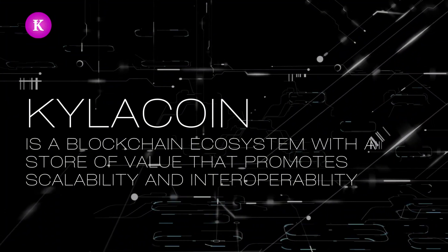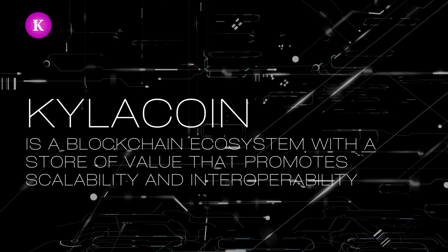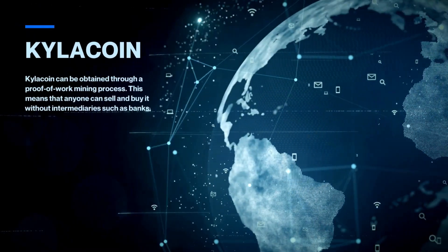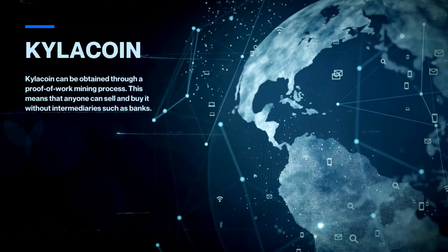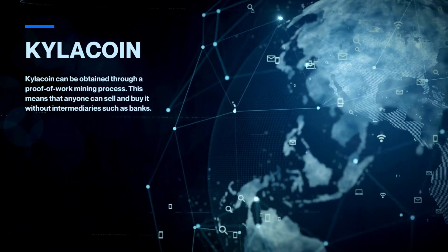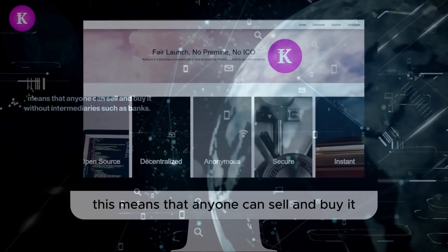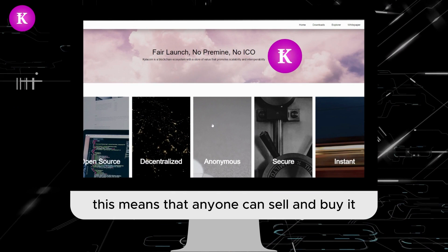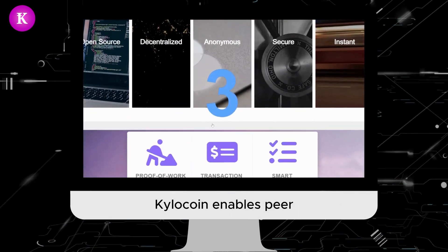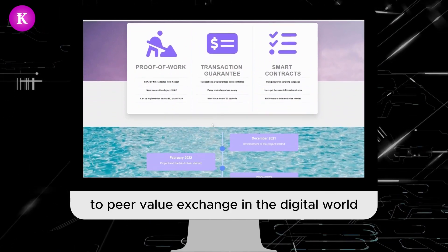Welcome to our YouTube channel. Today we're going to talk about Kyla Coin, a cryptocurrency designed to act as a form of money and a payment system outside the control of any party or group. Kyla Coin can be obtained through a proof-of-work mining process, meaning anyone can sell and buy it without intermediaries such as banks. Kyla Coin enables peer-to-peer value exchange in the digital world.